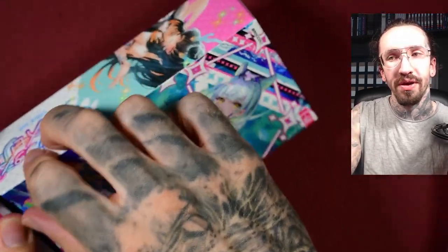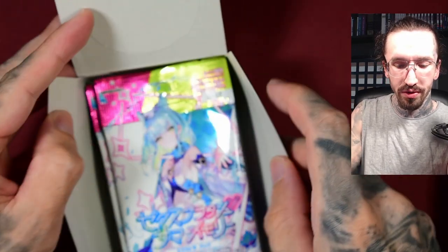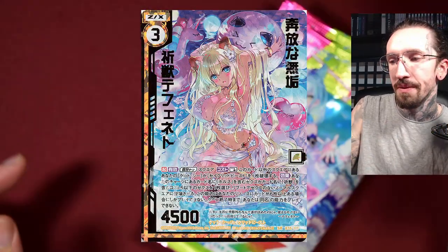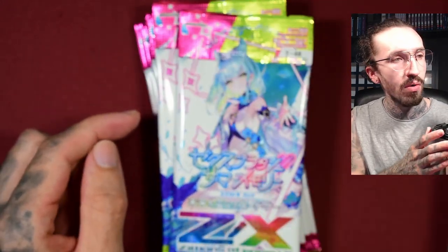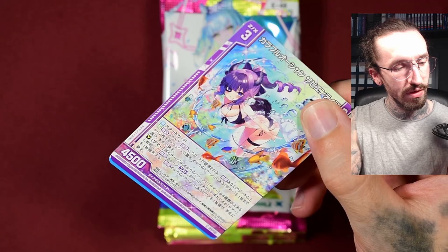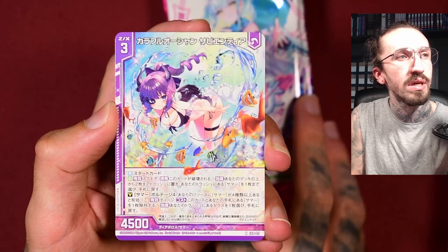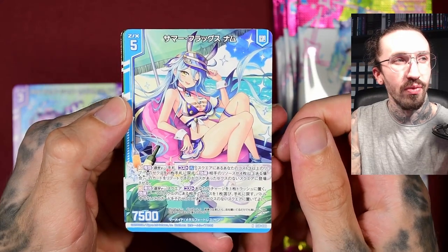I was hoping for a reprint of an Egyptian goddess card that was printed in B35, quite some time ago. It's very hard to find — most of the stores I usually check are sold out. It's the goddess of Tefnet. Unfortunately, it was not reprinted in this set.